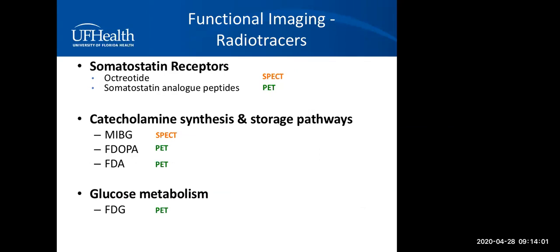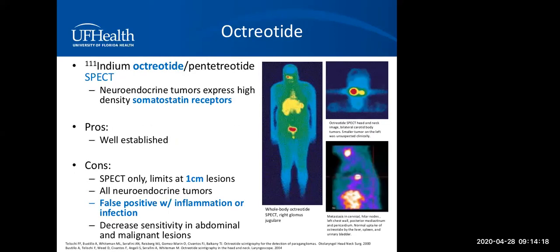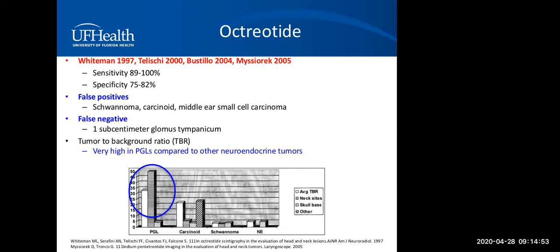There are three families of radiotracers available for paraganglioma. The first is somatostatin receptors. The octreotide scan is the most well-established — neuroendocrine tumors express high density of somatostatin receptors. However, it's limited to lesions at least one centimeter and can be false positive with other neuroendocrine tumors, inflammation, or infection. Overall, octreotide scan sensitivity is quite good, but it's not very specific — it can be false positive with schwannomas, carcinoids, and small cell carcinomas, and can miss very small glomus tympanicums.